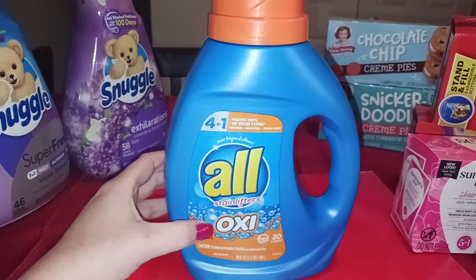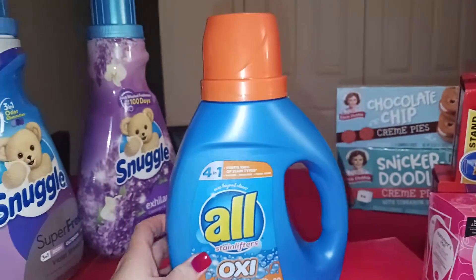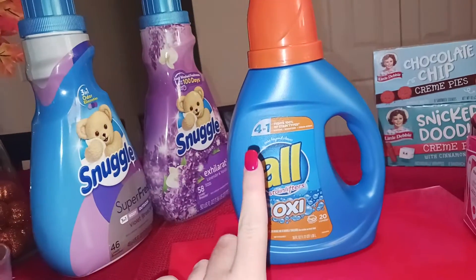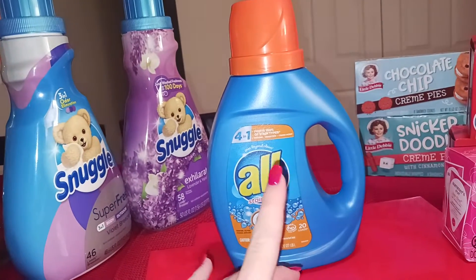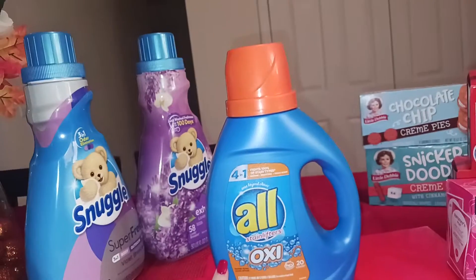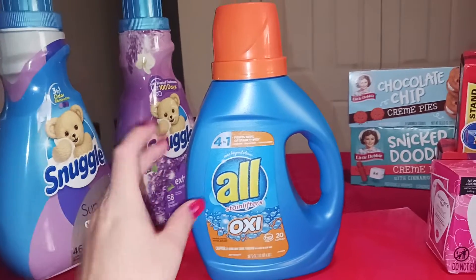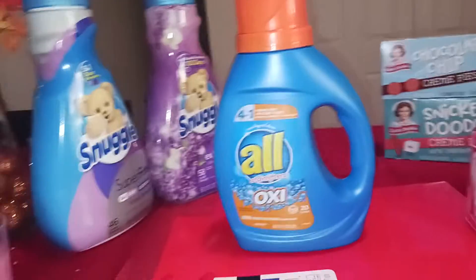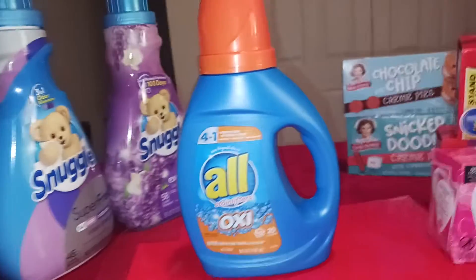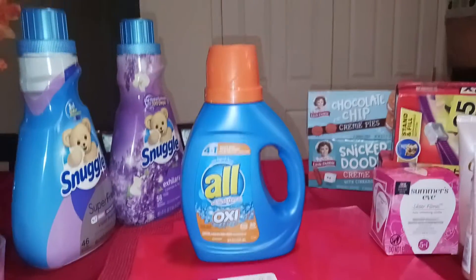My last offer — this All Oxy Stainlifters, 36 fluid ounces. Pick this up for $3.47. I didn't have a great deal on this, but I got it because it's double attaching on Ibotta — two 50-cent rebates, which is a dollar off, making it $2.47. Not a great deal; I'd really like to get this under $1.50, which you can do with coupons. But some Ibotta accounts I've seen on other YouTube channels have $2 rebates — if you have the $2 rebate, that makes it $1.47.